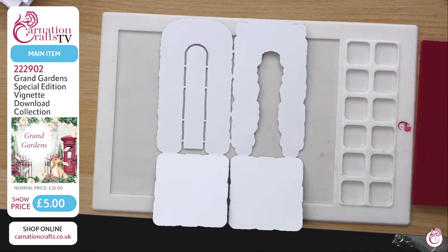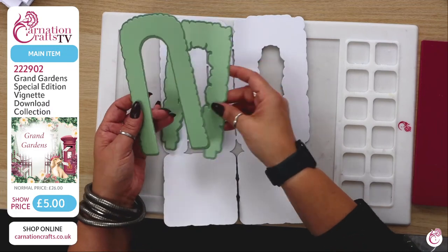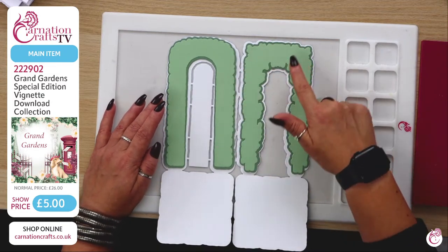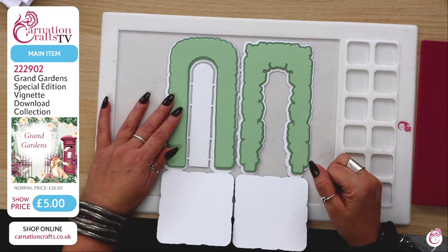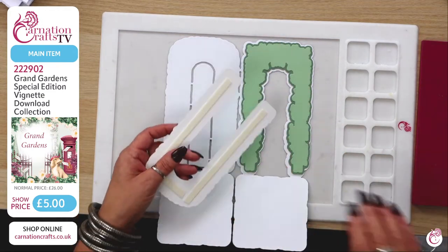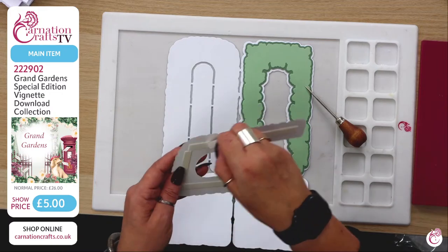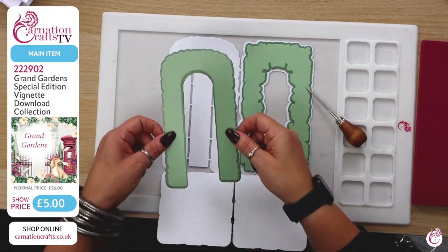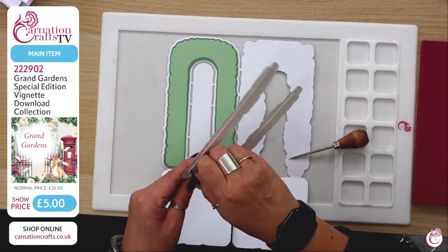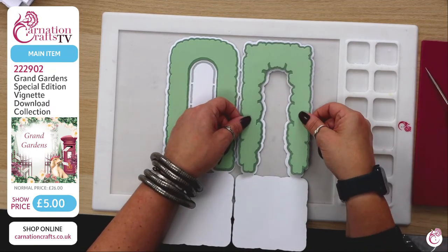I've already matted and layered these to make it quicker. You've got the round section and the squarer element. Using one-millimeter foam tape, I'm placing this down — I've gone down to one mil partly because I can get the backing off more easily. So placing the first mat down, and then the second piece the same way.